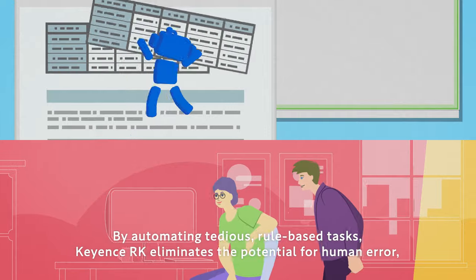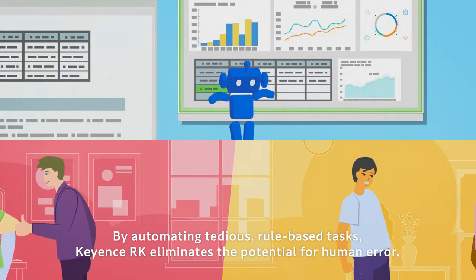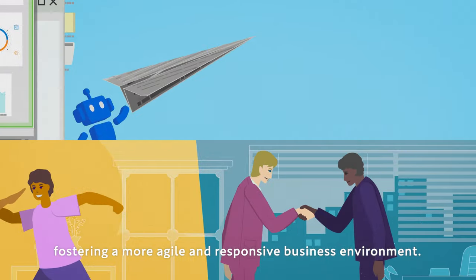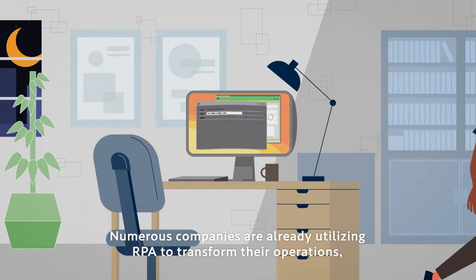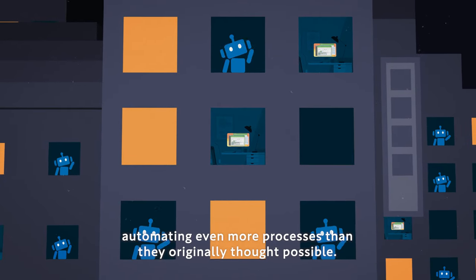By automating tedious, rule-based tasks, Keyence RK eliminates the potential for human error and liberates your team to focus on more value-added work, fostering a more agile and responsive business environment. Numerous companies are already utilizing RPA to transform their operations, automating even more processes than they originally thought possible.